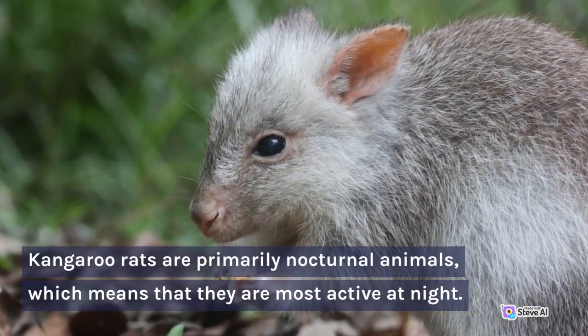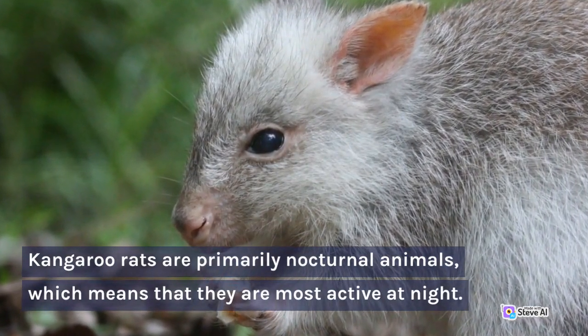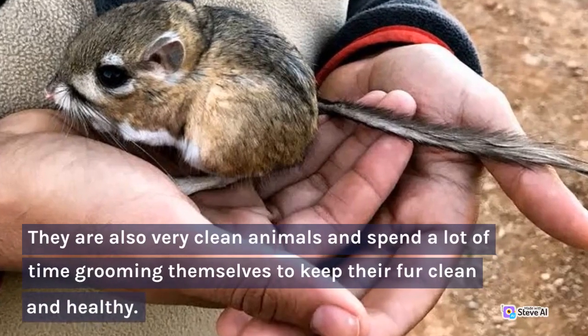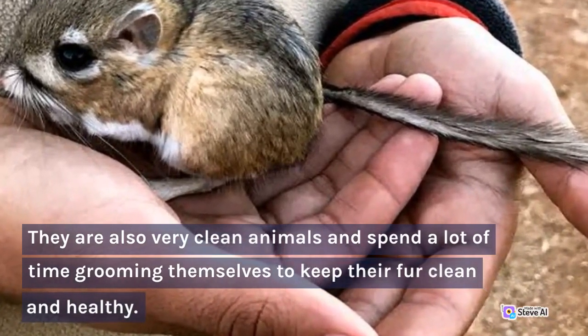Kangaroo rats are primarily nocturnal animals, which means that they are most active at night. They are also very clean animals and spend a lot of time grooming themselves to keep their fur clean and healthy.